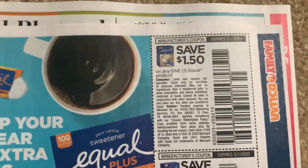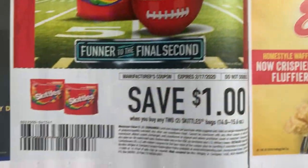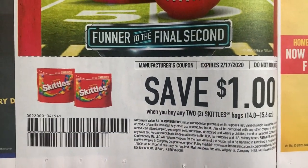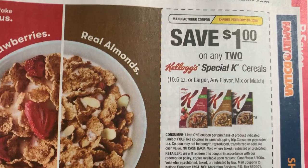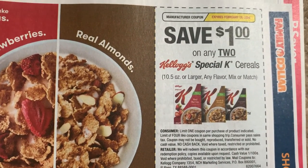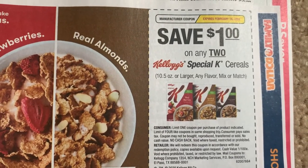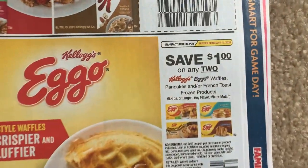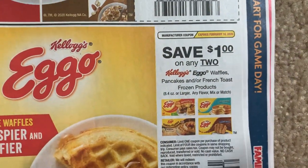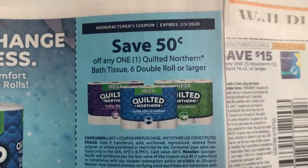Here we have some good Equal coupons. Skittles. CVS should hit 70% clearance tomorrow - so if you are looking for clearance or watching something, check tomorrow. My region was expected to get $1.25 off two, but my region only got the dollar coupon. $1 off two on Eggos - that's a good one. We don't get Eggo coupons too often.